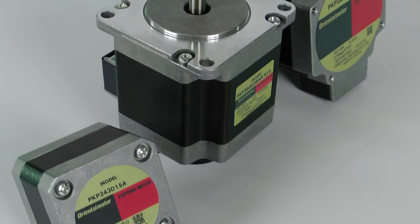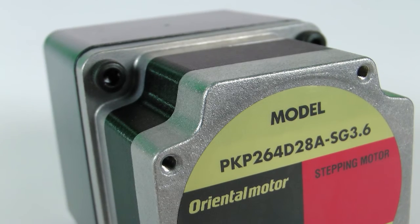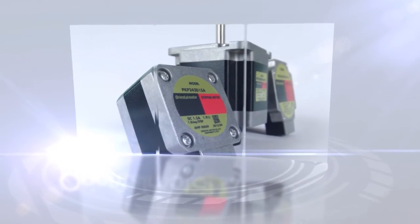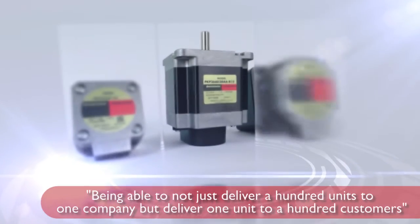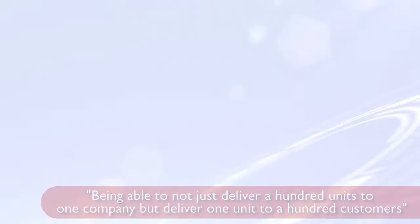Since its founding in Japan in 1885, Oriental Motor provides 50,000 different products for optimal motion systems to meet the widest market demands. We are following through on our basic stance — being able to not just deliver a hundred units to one company, but deliver one unit to a hundred customers.